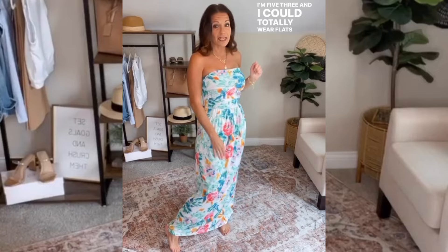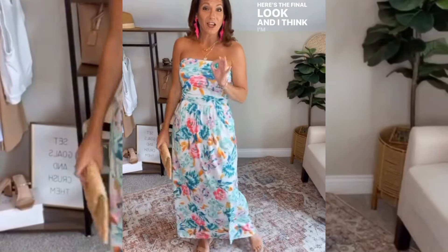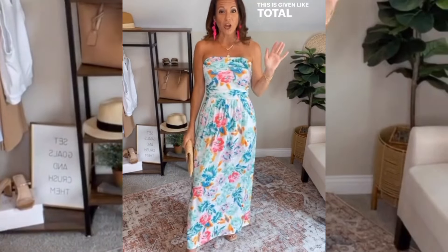I also feel like this is a really good length. I'm 5'3" and I could totally wear flats with this if I wanted to. I just got in these cute little pink earrings and I thought that would be a fun way to bring out the pink in the dress, and we're going to style it with these wedges. Here's the final look and I think I'm obsessed — this is giving total Malibu Barbie vibes.